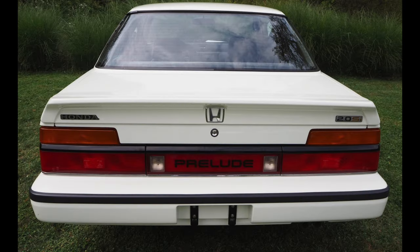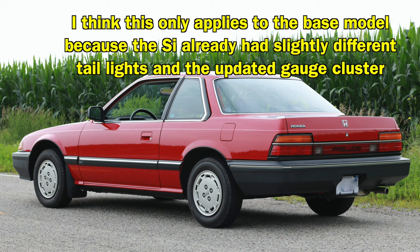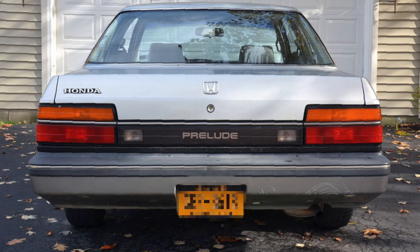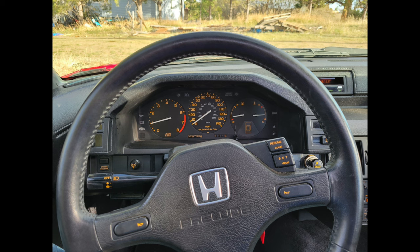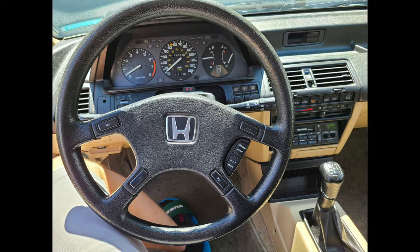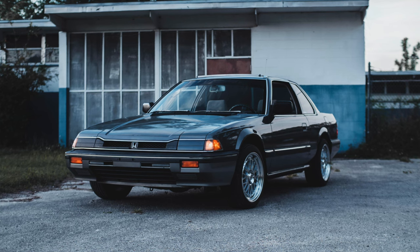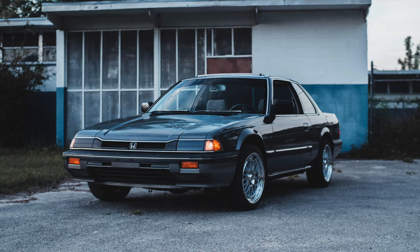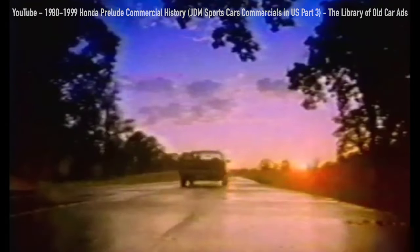Starting in 1985, the Prelude offered an SI model with a 2-liter fuel-injected engine and pumped power output to 110 horsepower. 1986 gave us a facelift that connected the rear tail lights with a solid line of red, rather than the black trim line that previously separated them. We also got a new simple yet very nice 3-dial gauge cluster design, which Honda would use variations of on many models throughout the rest of the 80s and 90s. And thank the heavens, we got a new steering wheel. I unapologetically like these old Preludes and I would buy one today — if there were any left. But as nice as these ones were, what would come next was even better.